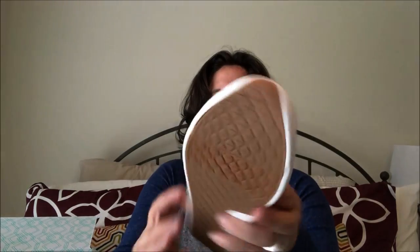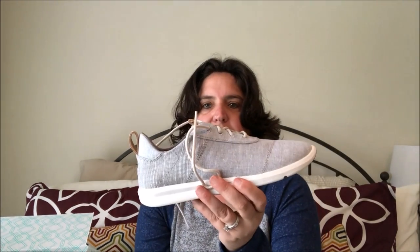I almost forgot to look at the sneakers. I think these are Tom's canvas lace-up sneakers in gray. They're okay, but I don't think I'll purchase these for $75. I'll try them on and show you what they look like, but they're not my favorite. I think I'd get them way dirty fast for $75, and for $10 more I can get the jacket which I really like.